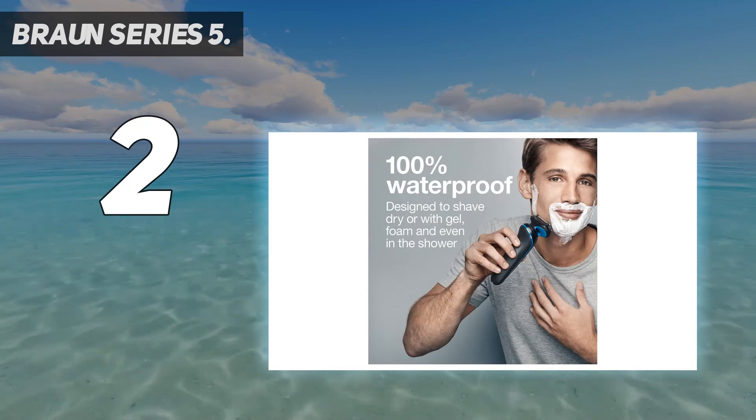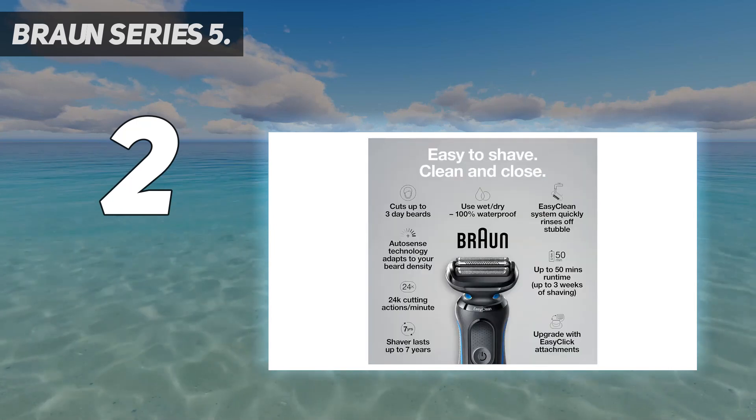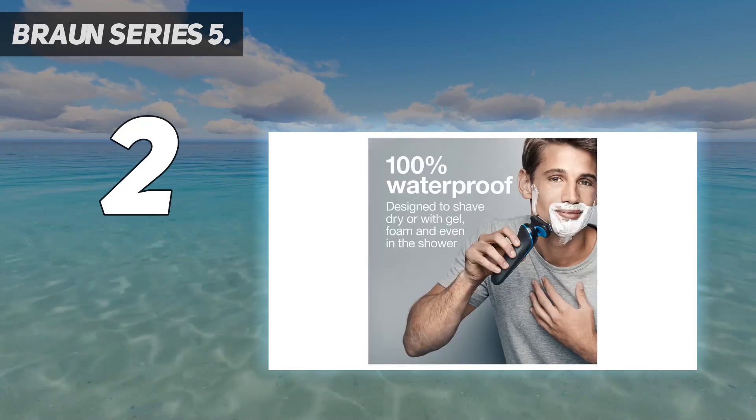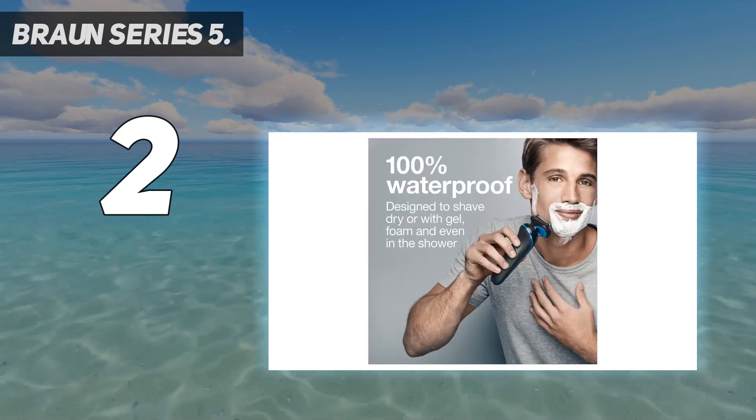We also liked the Remington F5 Foil for its versatility, comfort in hand, and lower price, but can only recommend it to those who don't need extra waterproofing for shower shaves.